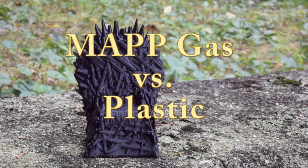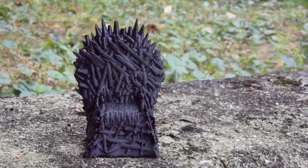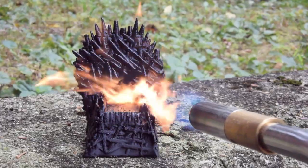Turning next to the more intense MAP gas torch, which produces a much hotter blue flame, the MAP gas torch reduces this little plastic throne to a puddle in just a couple of minutes.